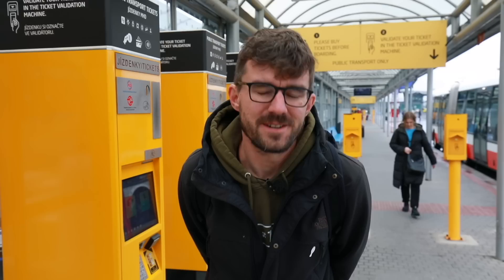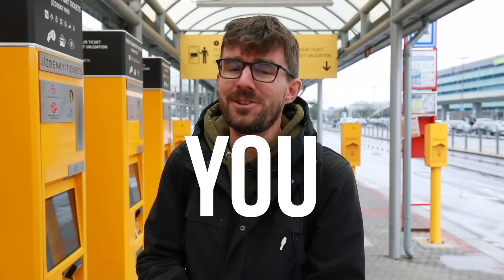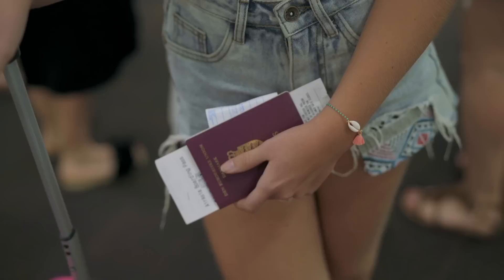Here's some extra information about the tickets. Do you need a ticket to ride the public transport? Yes — otherwise an inspector will show up, show his badge, and if you don't have a validated ticket you may end up with a fine. Unless you are between the ages of 0 and 15, or 65 and over. If you're in those age groups you don't need a ticket, but you do need some ID to prove your age — a passport, ID, or driver's license. You can show it and ride for free.